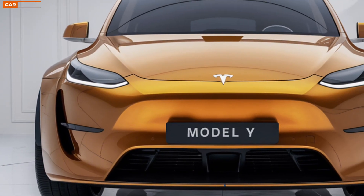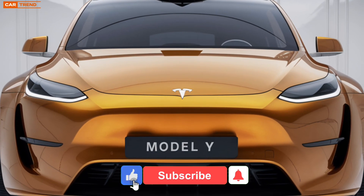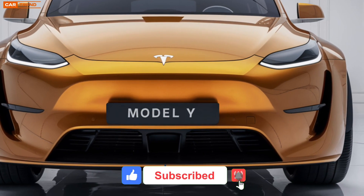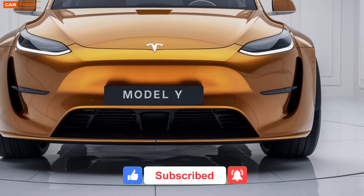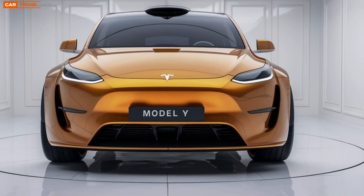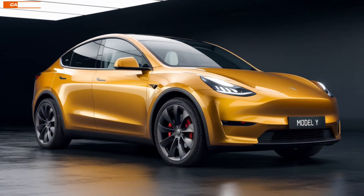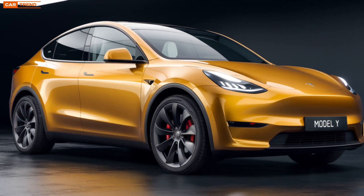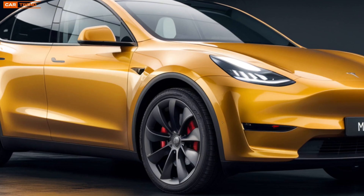Welcome back to the channel, everyone. Today we're diving deep into what Tesla has in store for us with the 2025 Tesla Model Y. This crossover SUV has been one of the most popular electric vehicles globally, and for good reason. Tesla has continued to refine and enhance this model, making it a leader in both performance and practicality. So if you're thinking about making the switch to electric or simply upgrading your current EV, this video is for you.